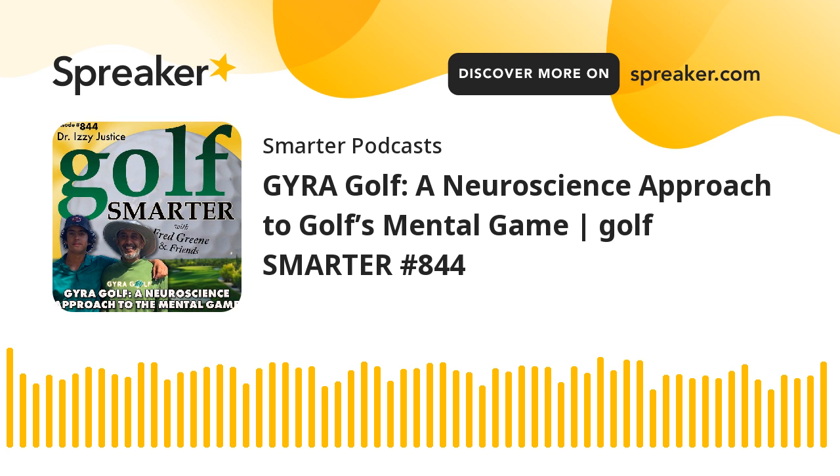Hi, this is Mark Cook from Olathe, Kansas, and I play at Falcon Lakes Golf Course in Basehor, Kansas. Brought to you by MyGolfingStore.com. This is Golf Smarter number 844. Jira Golf — a neuroscience approach to golf's mental game — with the creator, Dr. Izzy Justice. This is Golf Smarter: sharing stories, tips, and insights from great golf minds to help you lower your score and raise your golf IQ. Here's your host, Fred Green.